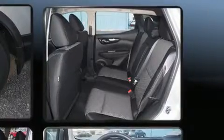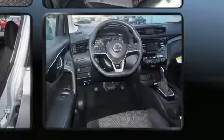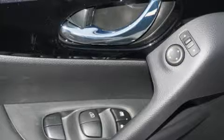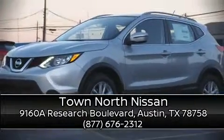Steering wheel mounted audio controls and six well-positioned speakers are also included. Side curtain airbags deploy in extreme circumstances, shielding you and your passengers from collision forces. Our team is professional and we offer a no-pressure environment — we are here to help you.